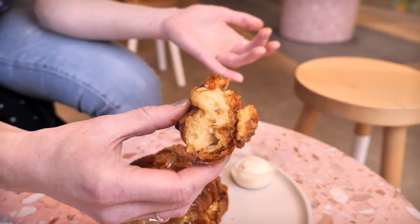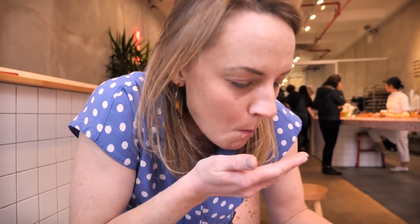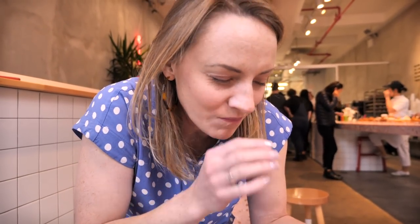Not only does this taste absolutely insane, but the textures going on are awesome. Because it's double baked, the croissant on the outside is super, super crispy and flaky. And then you've got the smooth crème pat, and then the crunchy apples. This is just awesome. I don't think I'm going to manage to eat all of this — we're going to get it packaged up so we can take some back to Gemma, and then we'll move on to our next spot.